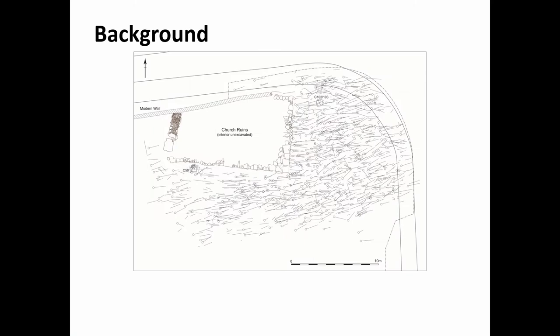It was excavated over a six month period. We have about 95 radiocarbon dates from the site and they are predominantly later medieval in date. The site itself dates from the 7th century through to the 17th century, but 85% of the radiocarbon dates fall between the 12th and 17th century, so we're mostly looking at the later medieval period.